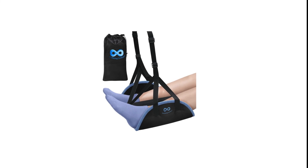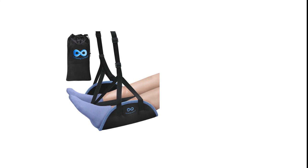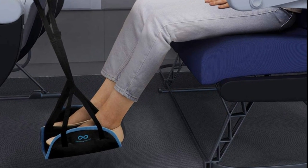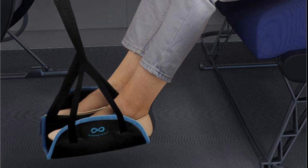Hope you found this video helpful in finding the best airplane footrests. If you found this helpful, please give it a like. Comment your valuable opinion and tell us which one is perfect for you. Subscribe to our channel for more content.